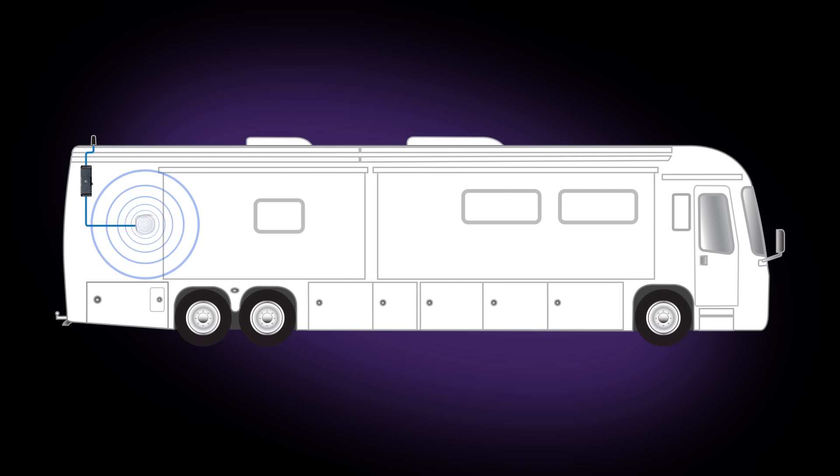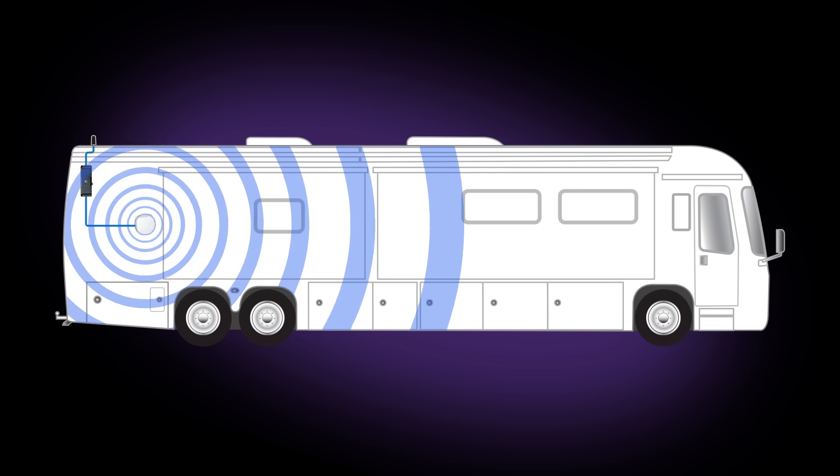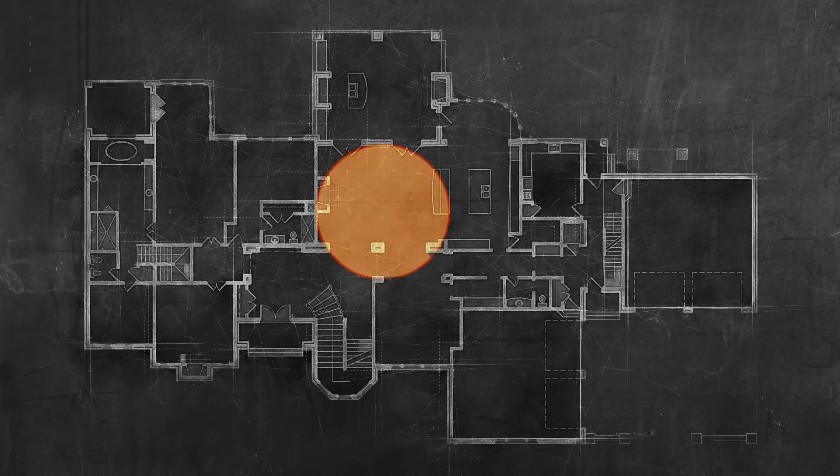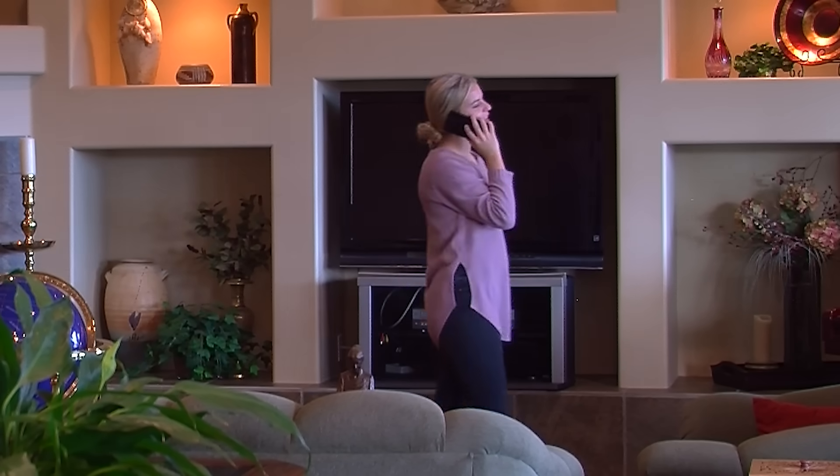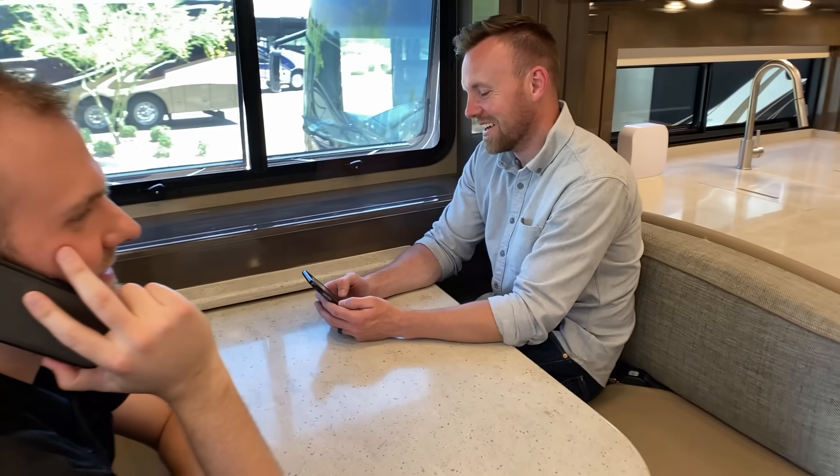Boom! The booster goes from an already best-in-class 65 dB to an incredible 100 dB. That means the CellFi GO is over 1,000 times more powerful than other mobile boosters. No other consumer-grade booster can offer mobile and stationary mode with both 65 and 100 dB gain. Again, the CellFi GO is capable of this because it boosts one carrier at a time.